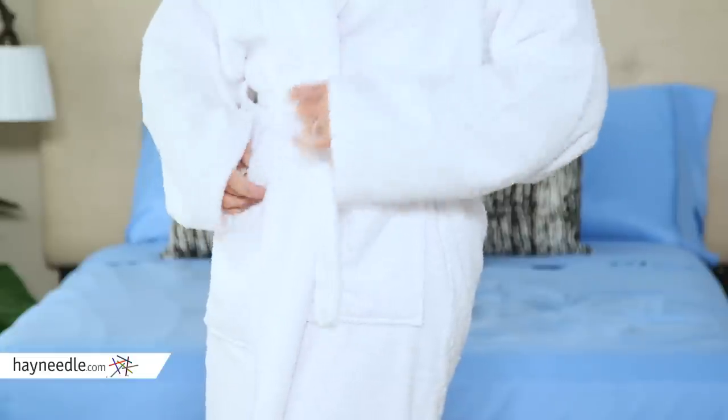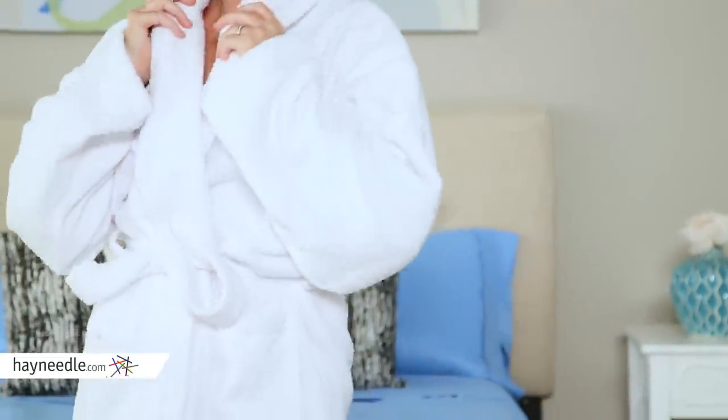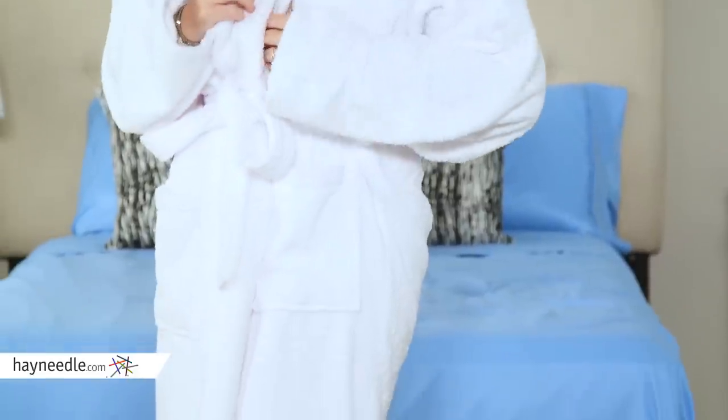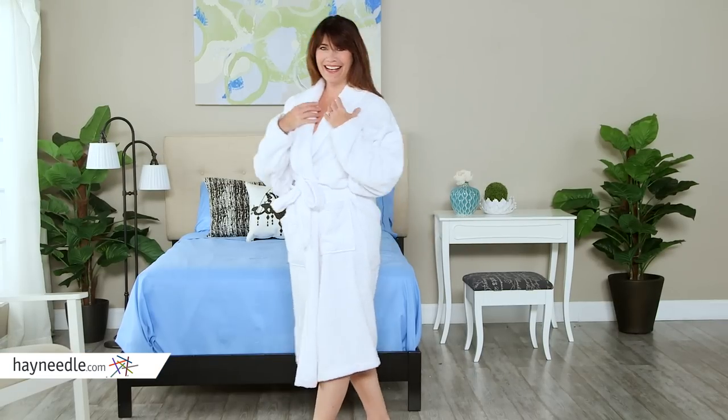100% Turkish cotton, this robe is magnificently comfortable. It's available in classic white so it can be used by men and women. It's available in two sizes: large/extra-large and small/medium.